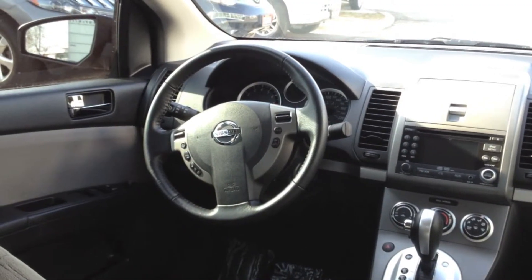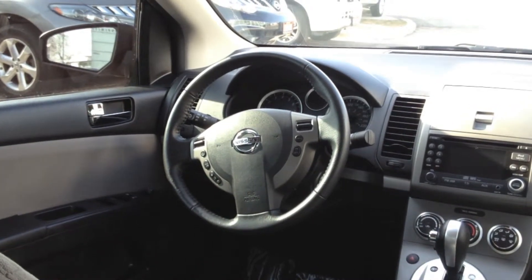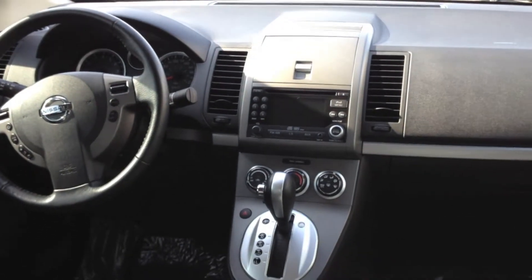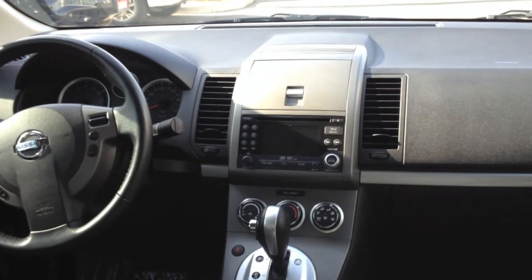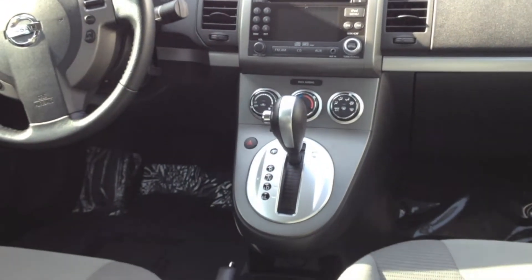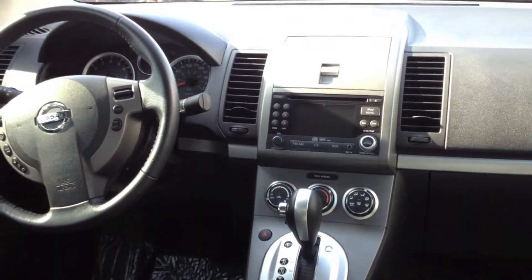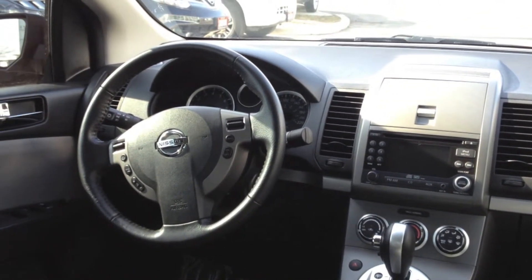The Sentra SR comes standard with a number of features, starting with a leather-wrapped steering wheel, Bluetooth, a 4-inch monitor that gives you a read-out display of your sound system and what's happening with the automobile, a USB port for your smartphone, heated seats for driver and passenger, cruise control, air conditioning, and our famous CVT transmission that outperforms everyone in the marketplace when it comes to general fuel economy.